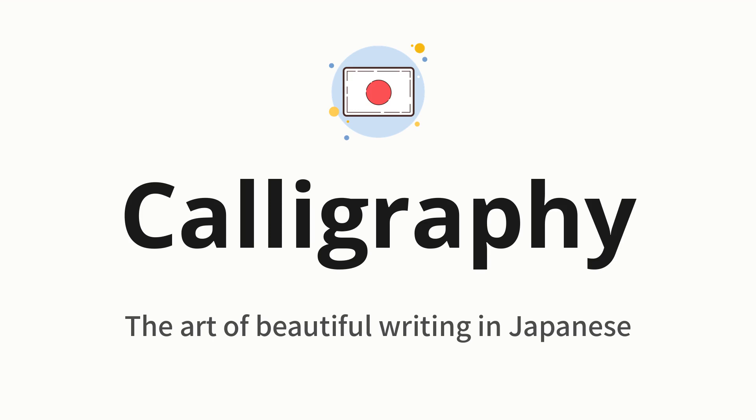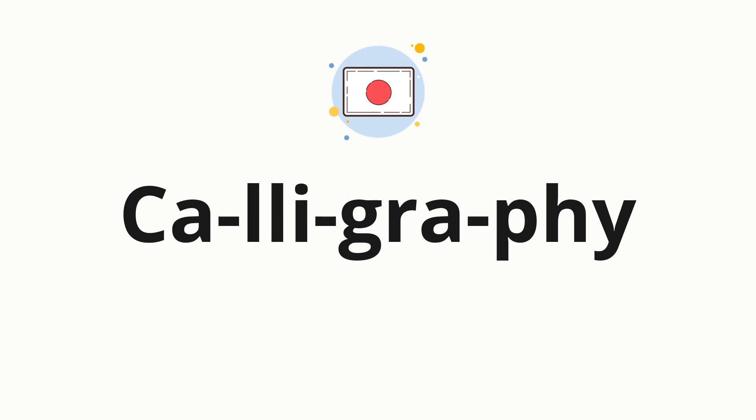Let's say it all together: Calligraphy. One more time: Calligraphy. Now, let's split the word into syllables, and then pronounce each syllable one by one.